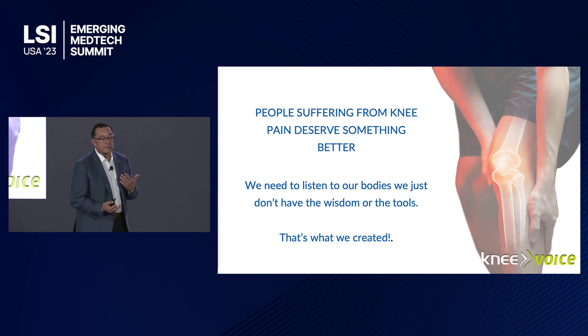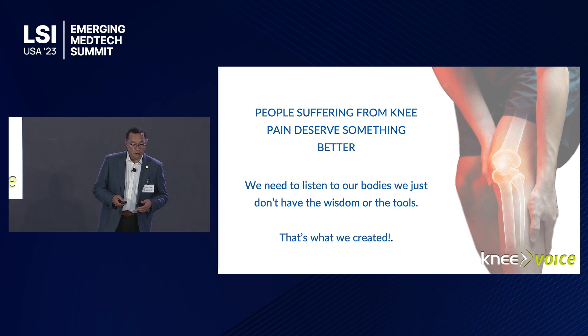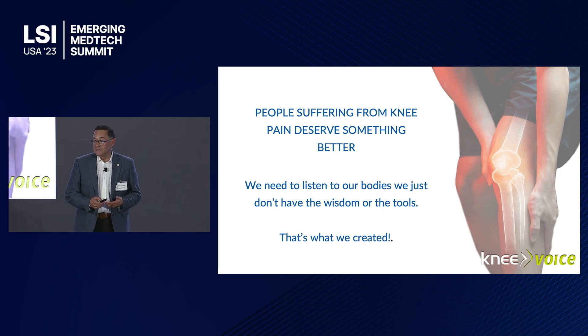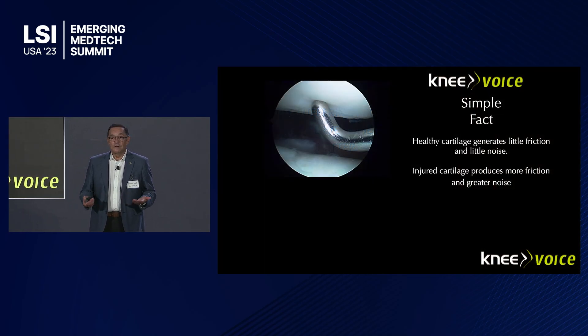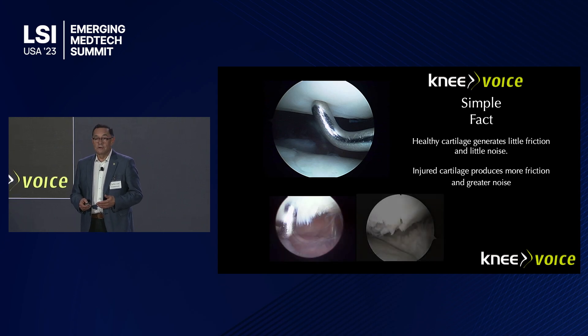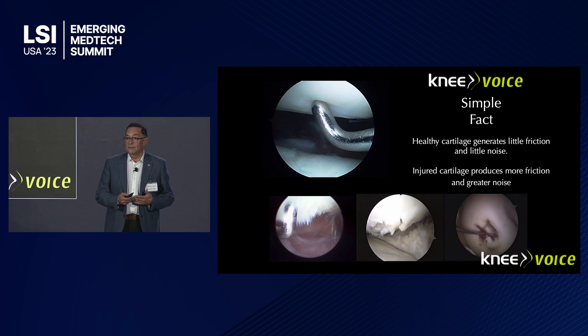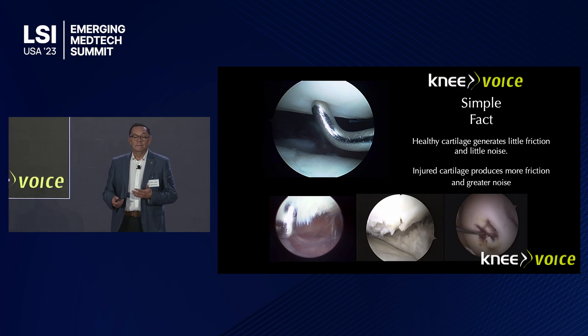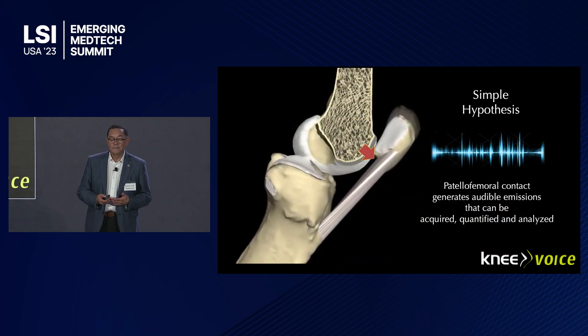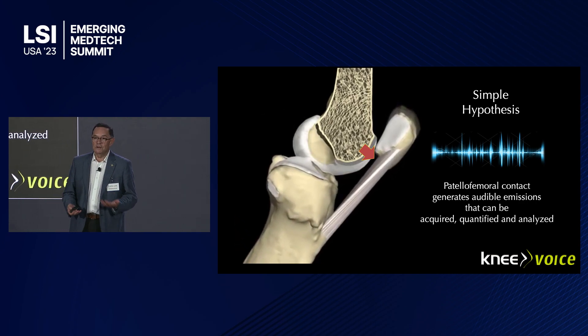We believe that people suffering from knee pain deserve something better. We need to listen to the body, and we just don't have the wisdom or the tools to do it. So that's why we created Knee Voice, out of a very simple fact: healthy cartilage generates little friction and very little noise. But injured cartilage produces more friction and greater noise. From mild, moderate, and severe cartilage damage, you have more noise — which can be turned into a simple hypothesis. Patellofemoral contact generates audible emissions that we can measure and acquire.